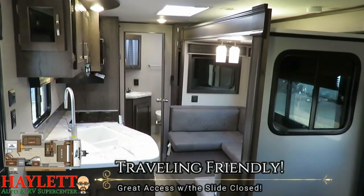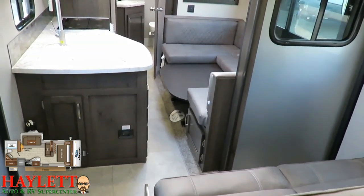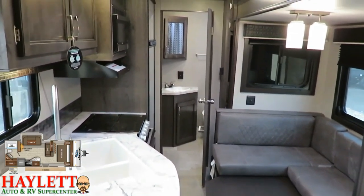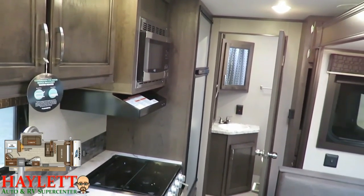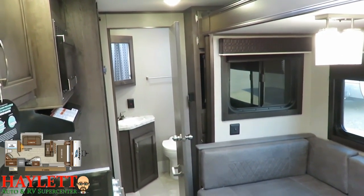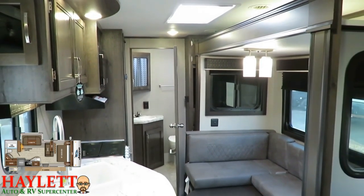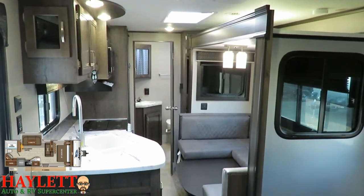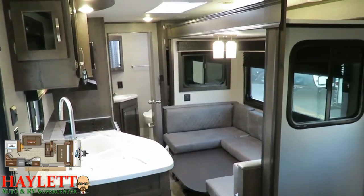Different RVs are good at different things. This RV is different because it's good at nearly all of the things. With the slide closed, you can very easily navigate through the kitchen. Technically, the only thing you lose while it's closed is that TV. If you need to get through the bathroom, the kitchen, get up to the bedroom, sit down, have a meal, grab a bite to eat, or take a nap — this is exceptionally travel-friendly right here.